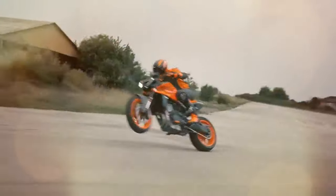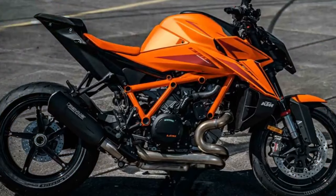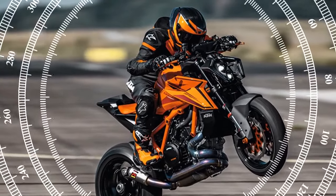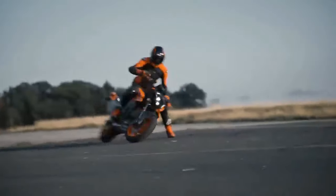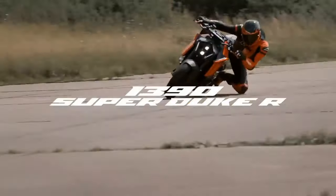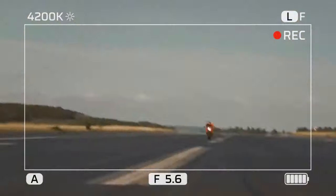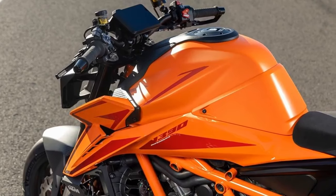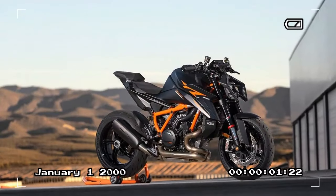The bike boasts an extensive rider aid package with preset rain, street, and sport modes as standard. With the optional tech pack, performance and track modes become available, allowing customization of traction control, engine brake control, and wheelie control. The anti-wheelie mode for 2024 offers five levels of adjustment, plus the option to turn it off completely. All electronic settings are displayed on a 5-inch TFT screen with a clear layout and user-friendly interface. However, it's regrettable that the switchgear from KTM's new 990 Duke hasn't been carried over, considering the positive feedback received for its button layout.